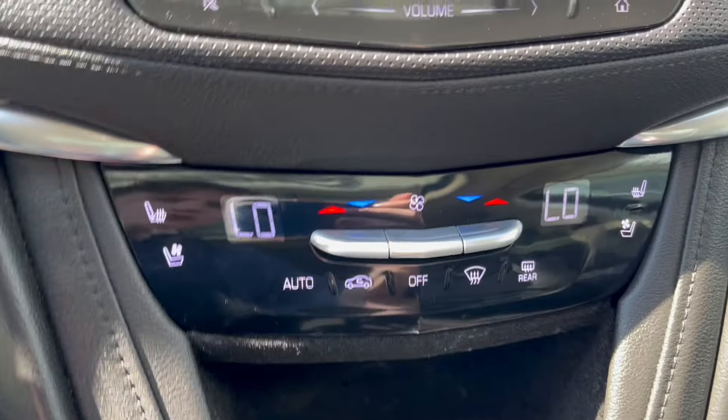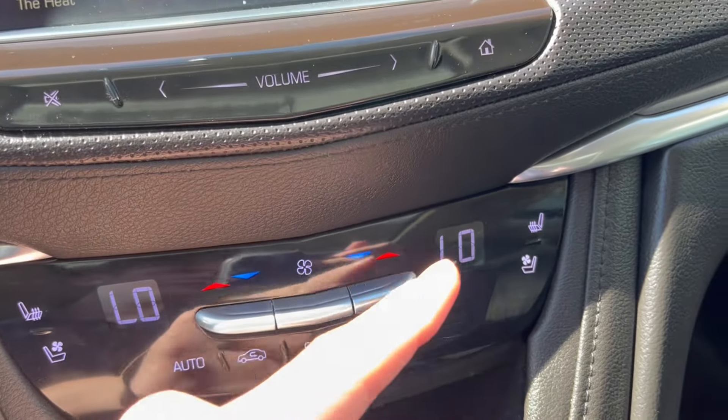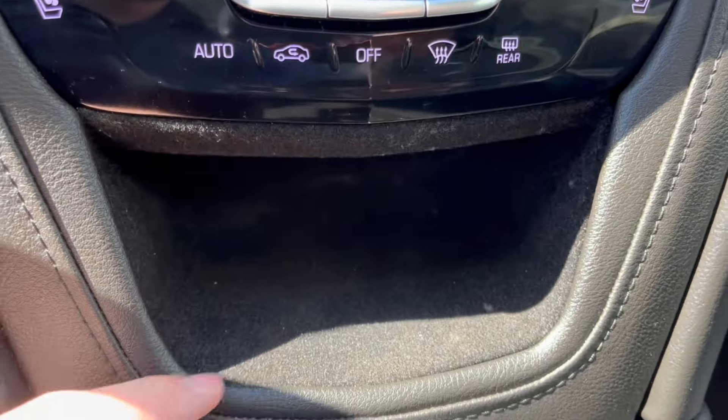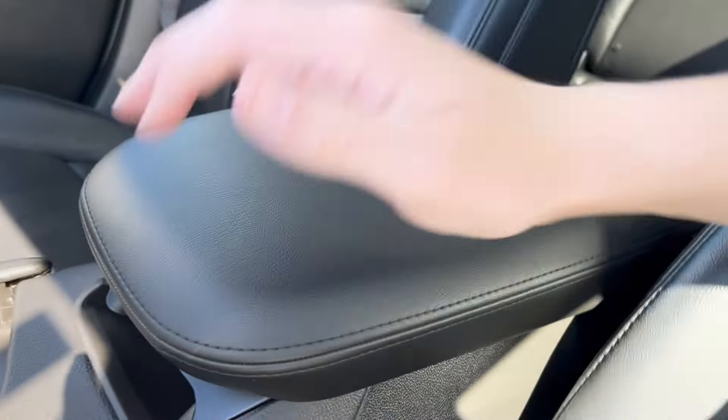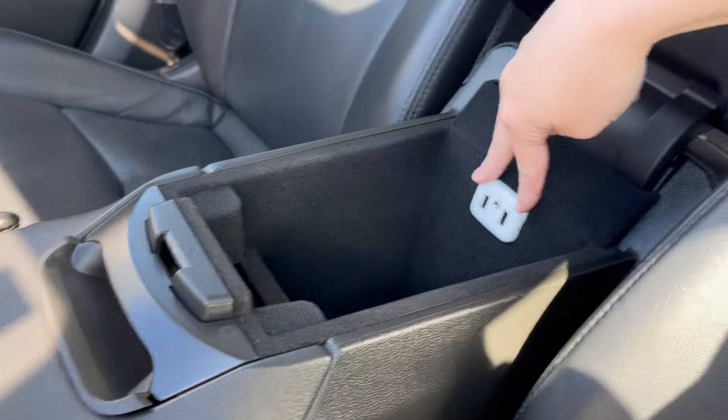Below that we have our climate controls with the heated and ventilated front seats for both driver and passenger. Some storage and two cup holders. Here is the center console — we have two USBs at the back with a ton of storage space down below.